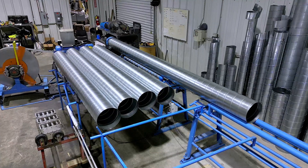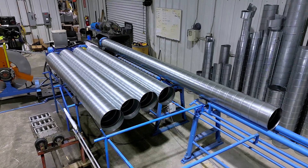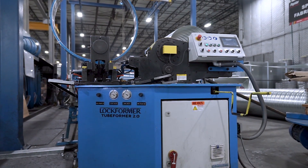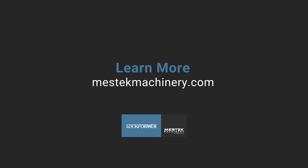To learn more about the Lockformer spiral tube formers and how they can significantly impact your shop's efficiency and productivity, request a one-on-one consultation with a Lockformer technical advisor today.